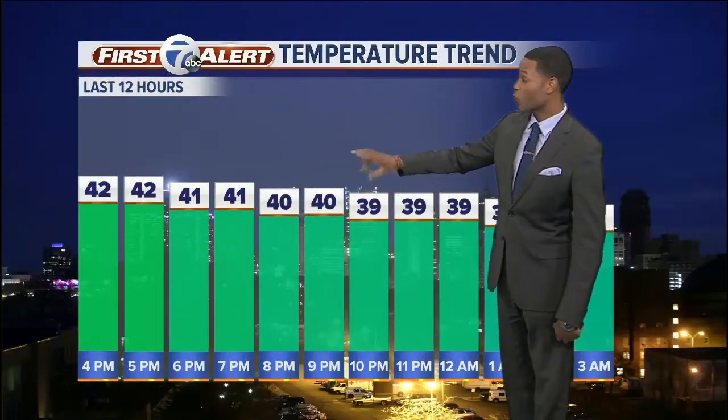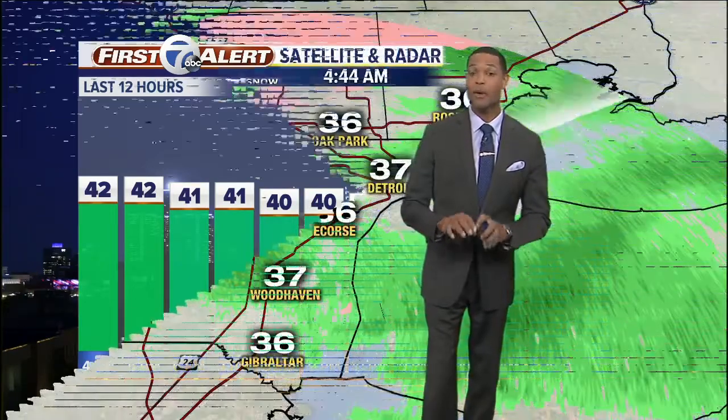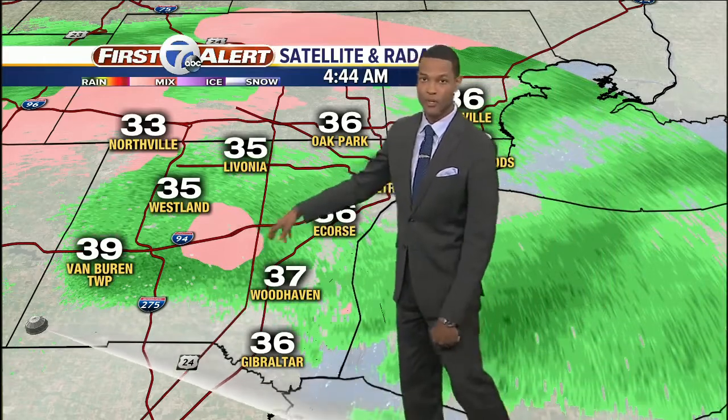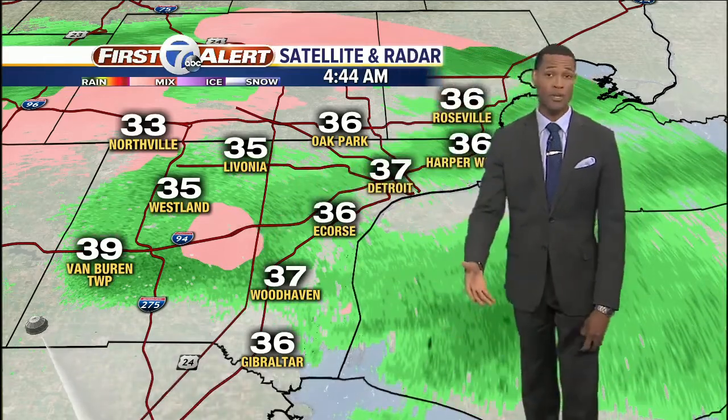Good morning and welcome back. Our temperatures have been staying above the freezing mark over the last 12 hours, and this is going to help us out first thing this morning. We have some rain pushing through, but we are expecting this rain to stay just that, even though it's going to mix a little bit with some sleet and also some snow. The key here: the temperatures are above freezing, so we're not expecting any slick roads, but of course damp roads could still be slick, so you still want to take it easy out there.